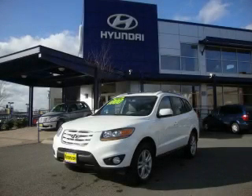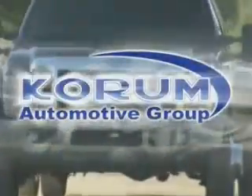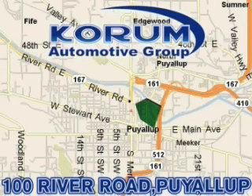Stop by today and test drive this crossover for yourself. Coram Automotive Group is located at the corner of River Road and Meridian in Puyallup. Coram has been serving our customers since 1956, providing excellence in sales and service of new Fords, Mitsubishi, and Hyundai products, along with a huge selection of pre-owned vehicles.